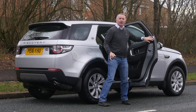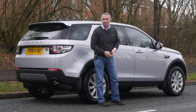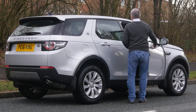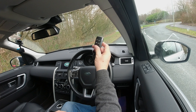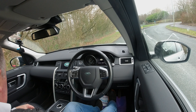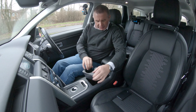I'll just take you for a drive. I've got to say I'm looking forward to this — it's the first new-shape Discovery that I've actually driven. It's keyless go, so just put the key in and...